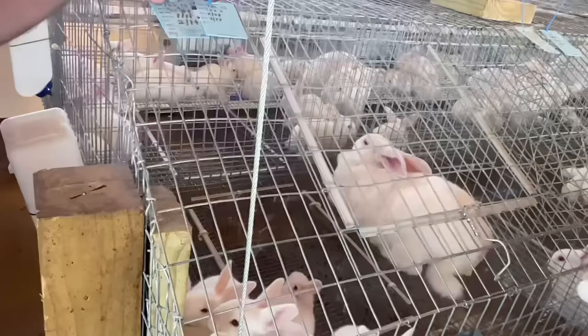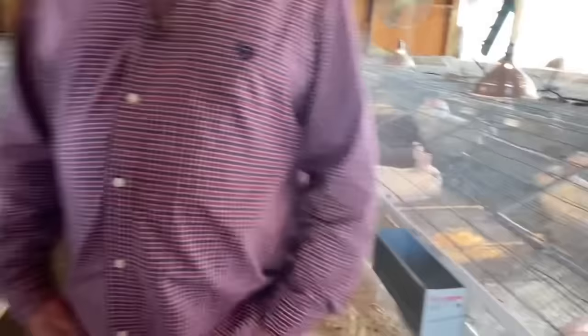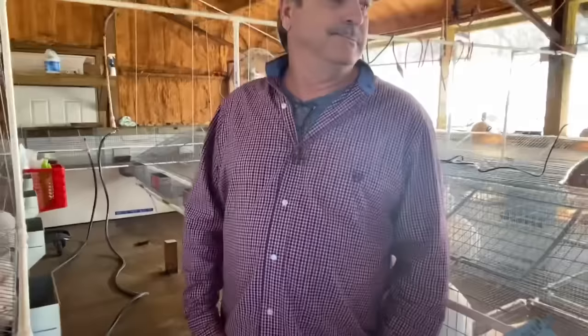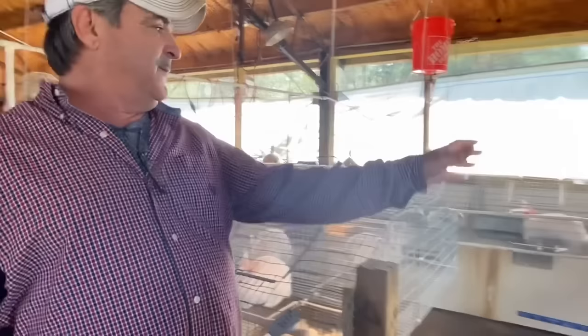Now these are all white. The Texas A&M rabbits that we have — they're the composite rabbits and they throw all kinds of colors. These look like New Zealand rabbits, except they're different. I want to get over here to the nest box and show you. I really like the inset. It just makes a lot of sense. So how many does do you got here?